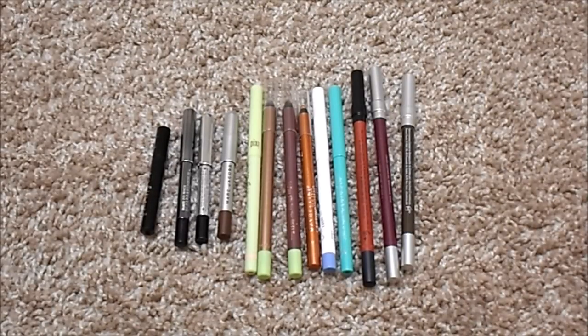For pencil liner, I currently have 13, unfortunately up from 12. I have little minis from Tarte, Lorac, and Marc Jacobs, as well as liners from Pixi, Maybelline, ColourPop, Stila, and Urban Decay. I don't have an ideal number for this category, but I definitely don't need three black liners. I would love to work through those, but I do enjoy having different colored liners.